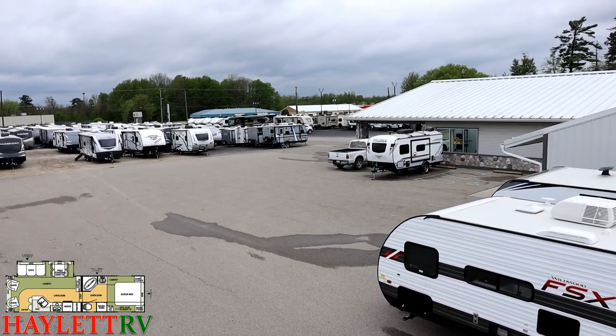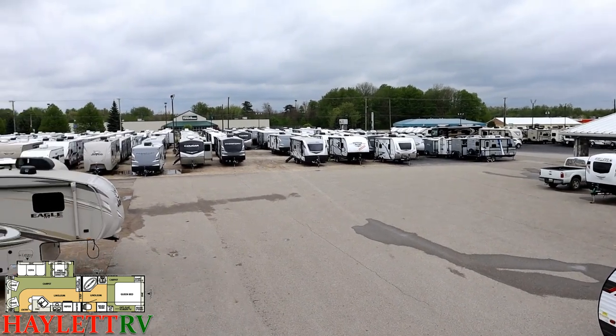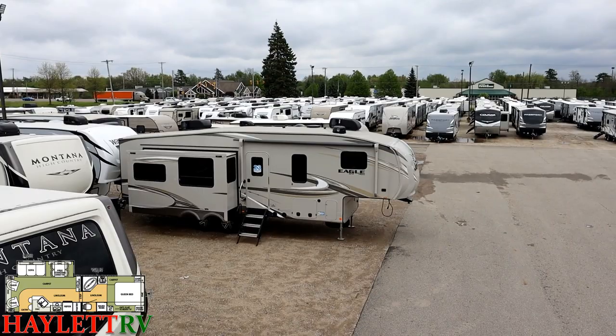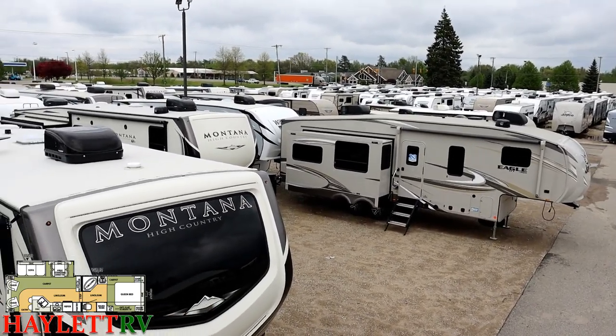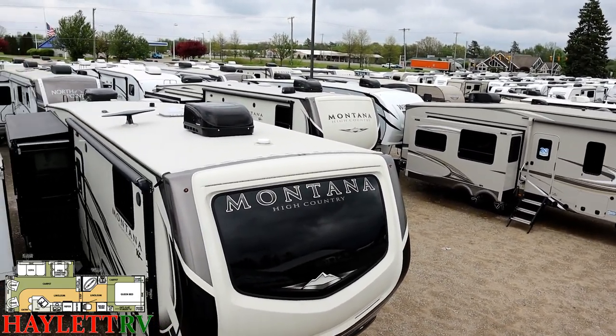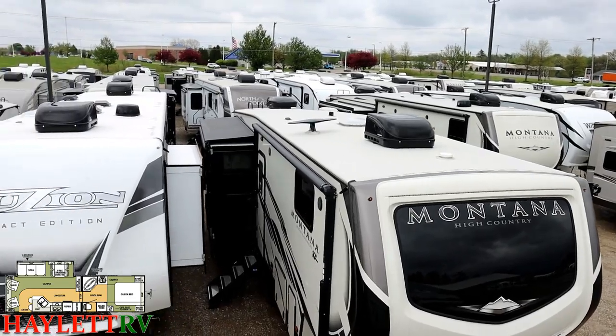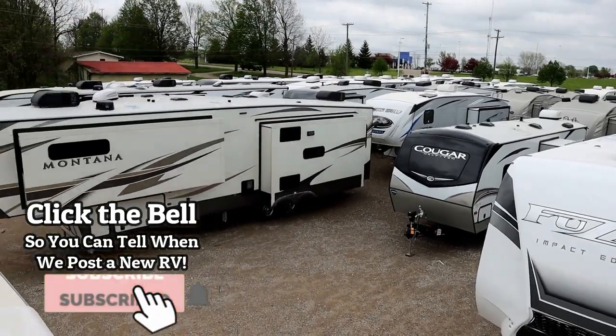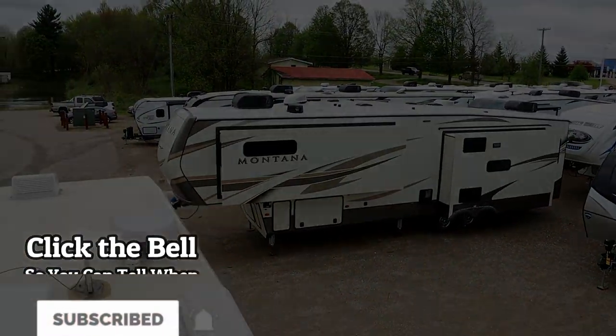I hope I'm shielding the microphone enough because it is a windy one up here. I'm going to get off this thing and welcome you to give us a call — whether it's new, used, or otherwise, we've got just about anything and everything you can imagine right here at Halet RV of Coldwater, Michigan. So take care, stay safe, have fun, and happy Halet camping, everyone.